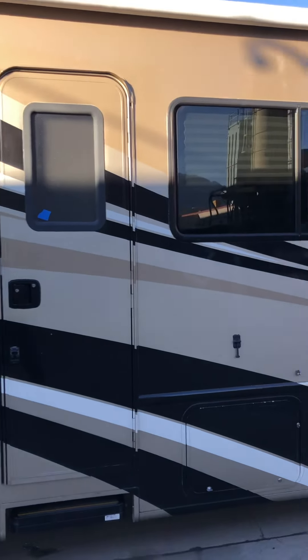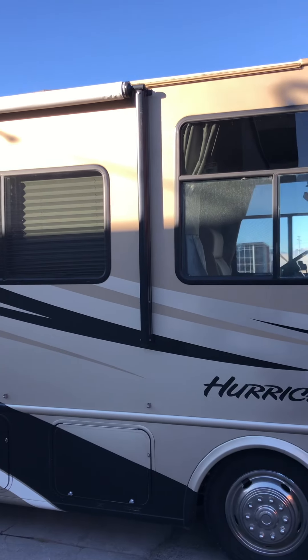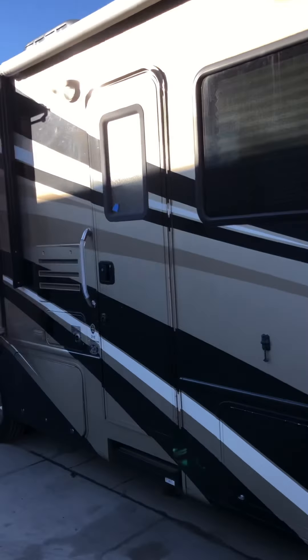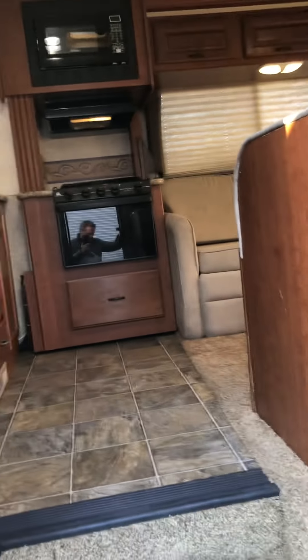This is going to make some family very happy. Only 47,000 miles. Let's step inside and see the advantage of the Bunkhouse and get away from our friends on I-15.